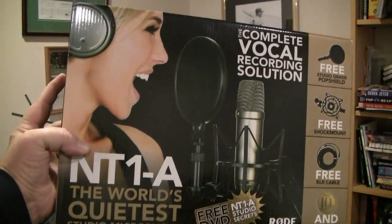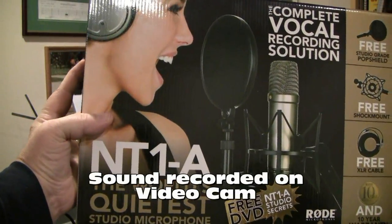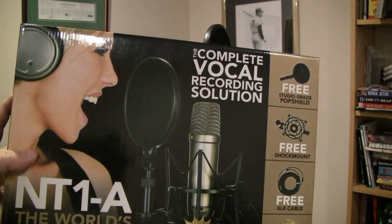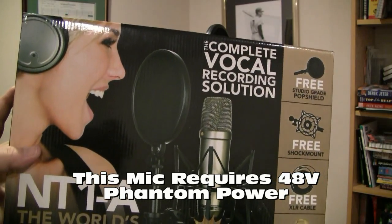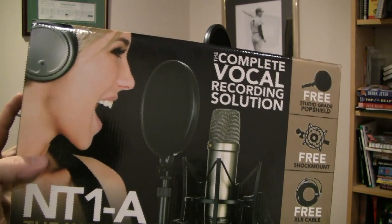Hey guys, I want to do a quick review on the Rode NT1A microphone — a condenser microphone, the world's quietest microphone. It's really a versatile device. I use it for all kinds of things in the studio: acoustic guitars, vocals, mic-miking, amplifiers. It just works great for everything.